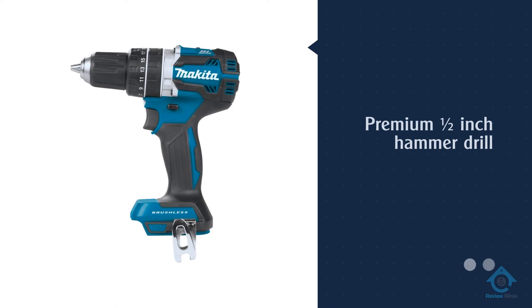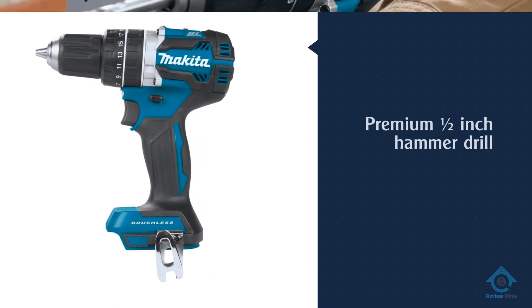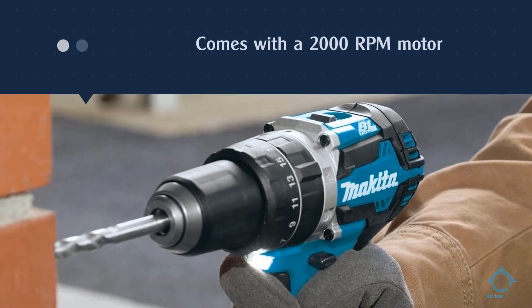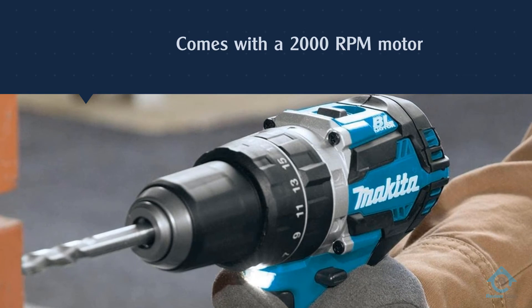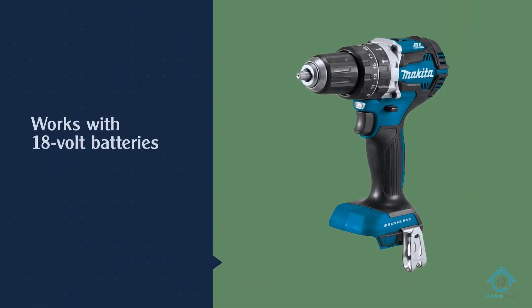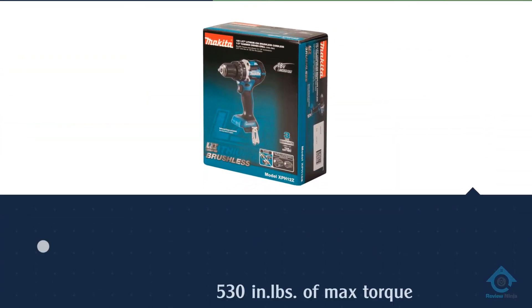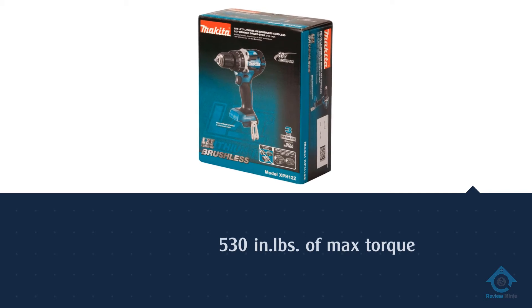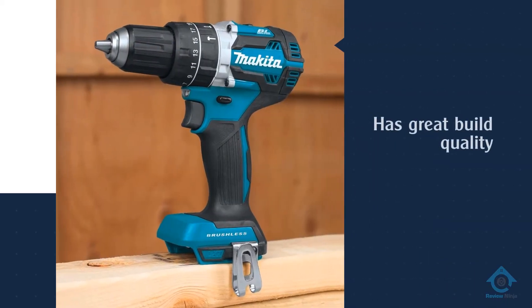Number three: Makita brushless cordless hammer driver drill. Makita is a higher-end, premium brand of power tools, so if you are looking for a premium hammer drill, consider the Makita XPH12Z. It is one of the more expensive options in this video, as it is a battery-powered 1.5-inch hammer drill that uses 18-volt batteries to power its brushless motor, which is quite smooth and silent — just like various other Makita power tools.